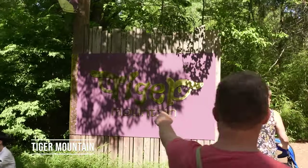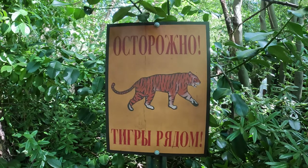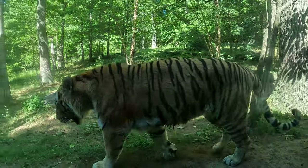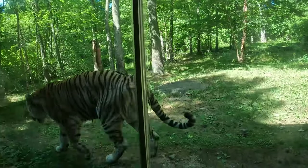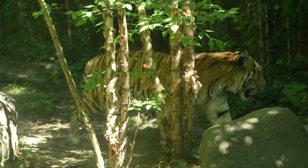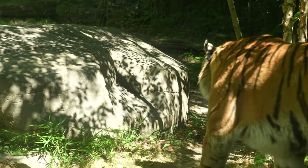Now to visit Tiger Mountain. This is an Amur tiger up close — such a beautiful creature. Much easier to see than from the monorail earlier.